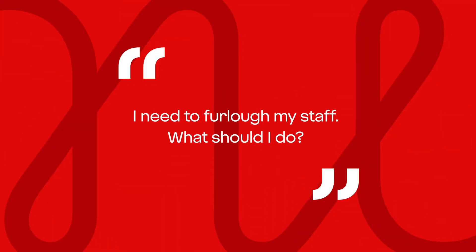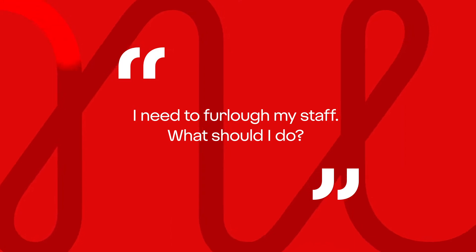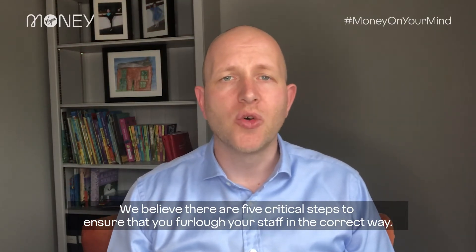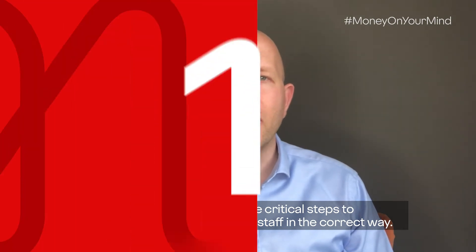Hi everyone, Graeme here. I've had a question in which is, I need to furlough my staff, what should I do? We believe there are five critical steps to ensure that you furlough your staff in the correct way.